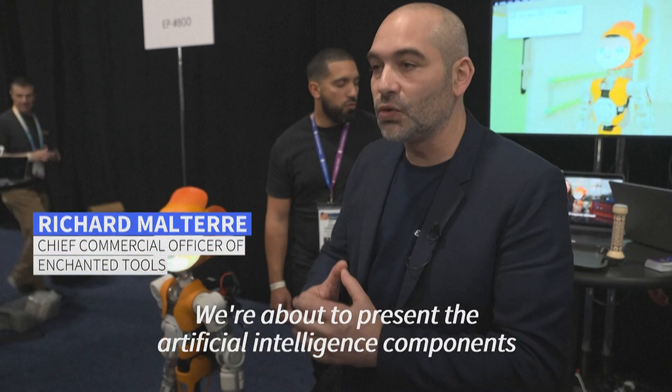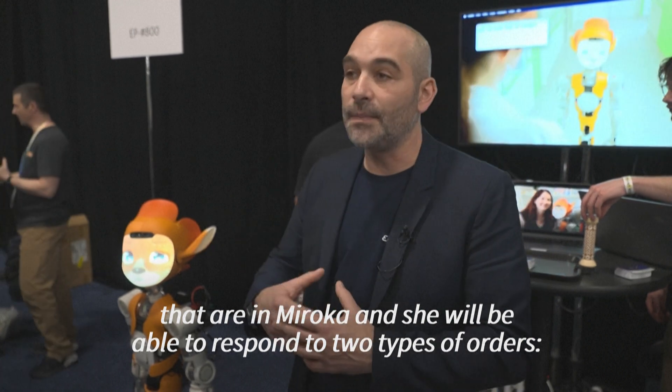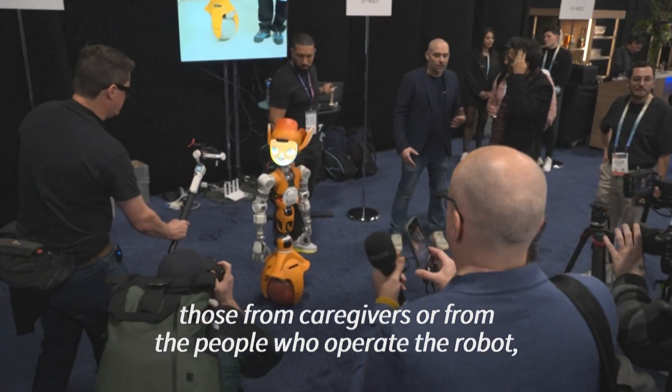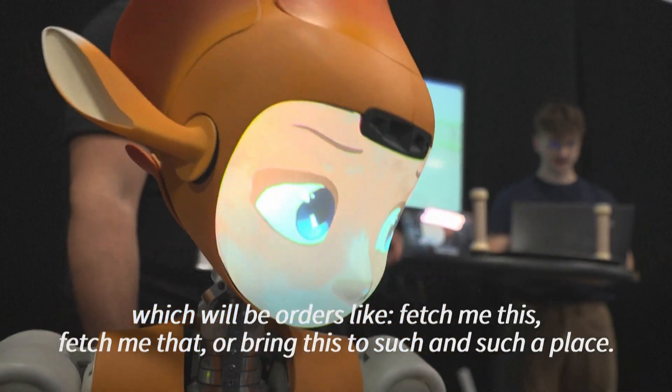Very quickly, very soon, we're going to present the artificial intelligence bricks that are in Miroka, and it will be able to respond to two types of orders — those of the doctors or people who operate the robot, like: I'm going to search this, or I'm going to bring this to this place.